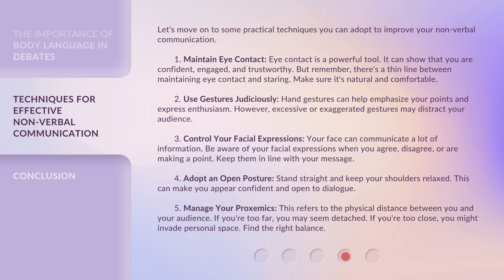Keep your facial expressions in line with your message. 4. Adopt an open posture. Stand straight and keep your shoulders relaxed. This can make you appear confident and open to dialogue. 5. Manage your proxemics. This refers to the physical distance between you and your audience. If you're too far, you may seem detached. If you're too close, you might invade personal space. Find the right balance.